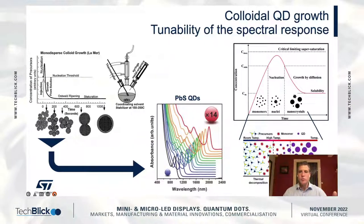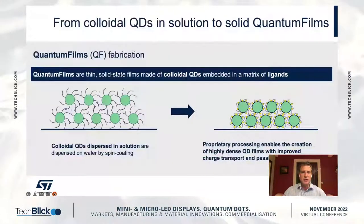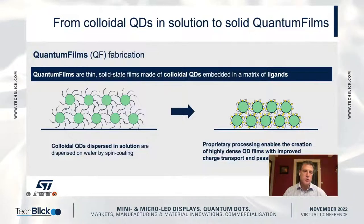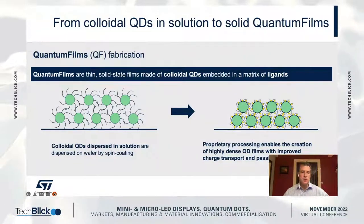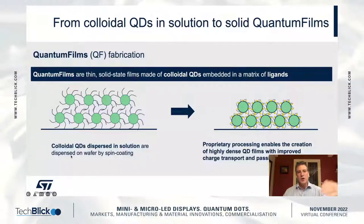Size distribution is outstanding. Surface size and shape is outstanding as well. We then take these particles in volume, at scale, in large containers, make them stable — colloidally stable — during shipping, handling, storage, and processing on tools in the fab.